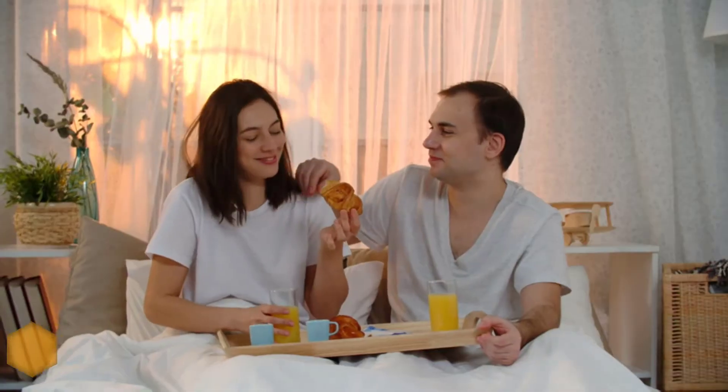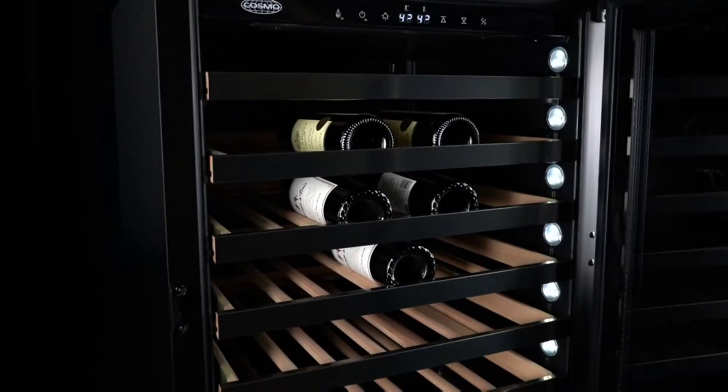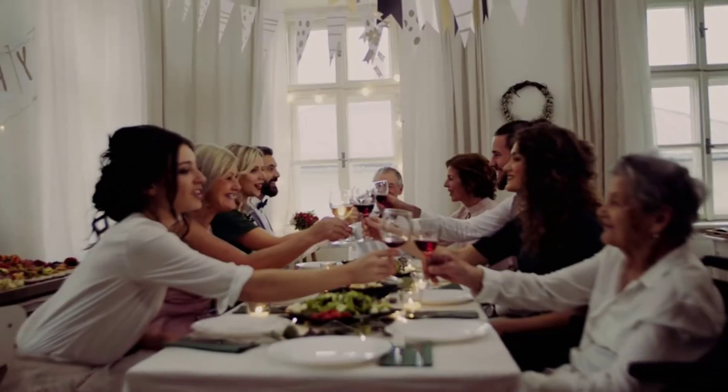The integrated smart wash system auto-detects partial or full loads and picks the correct wash cycle for regular or large size dishes. The upper rack can be adjusted two inches.